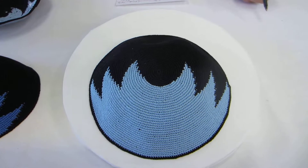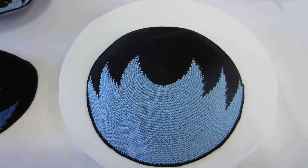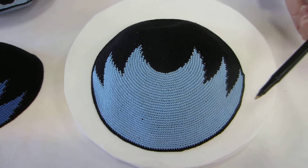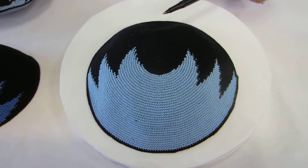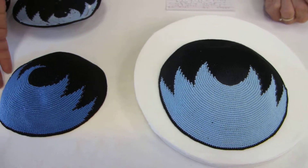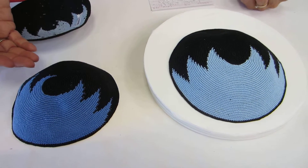These are half blue and half black. We have a light blue design on one half and a black half, and it's also available in a darker blue with black.